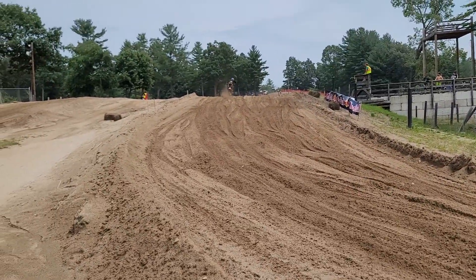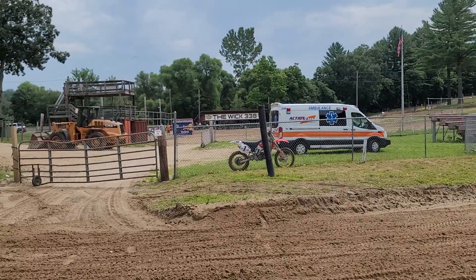Welcome to round 6 of American Classic Racing, brought to you by the WIC, Motocross 338.